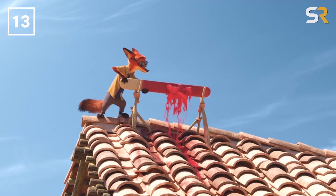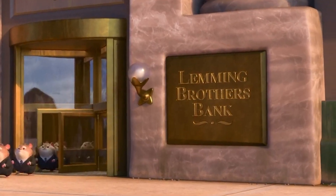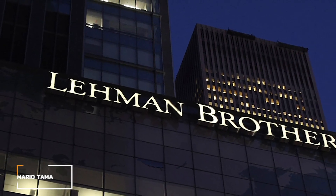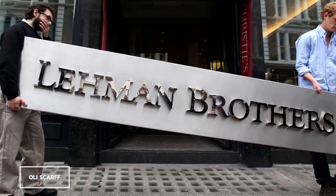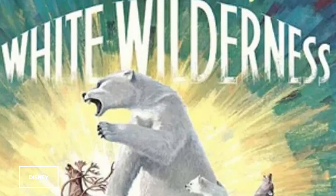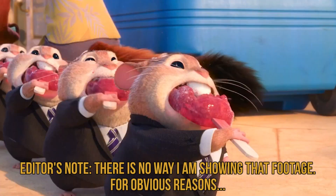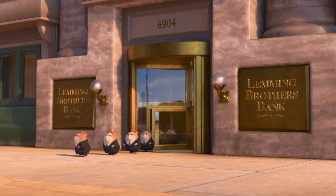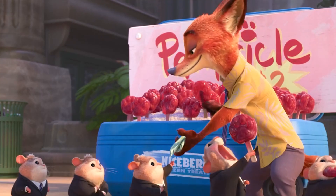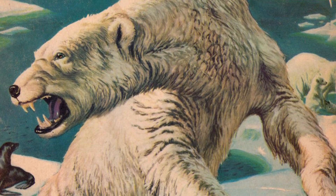Here's a joke that I guarantee flew over the heads of every single kid in the audience. At one point, we see a really quick reference to the Lemming Brothers Bank. This is a blatant reference to Lehman Brothers Holdings, an American financial services firm that famously filed for Chapter 11 bankruptcy in 2008 as part of the subprime mortgage crisis — actually the largest bankruptcy filing in US history. It might have also been a tongue-in-cheek nod to White Wilderness, a Disney documentary — and I say documentary with the heaviest quotation marks possible — that claimed lemmings would commonly unalive themselves by throwing themselves off of cliffs, something they definitely do not do.